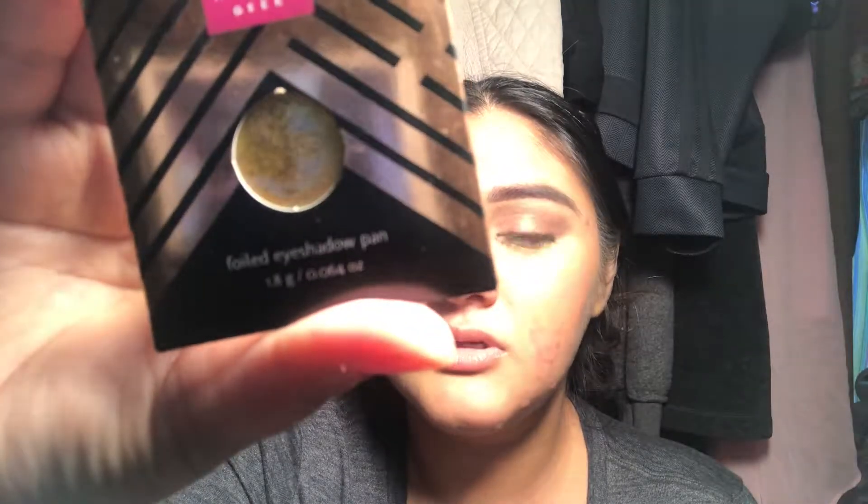Next I have one of their best sellers — it's a gold shimmery shade in the color Fortune Teller. It's more like a green gold. Hopefully I can use this up.